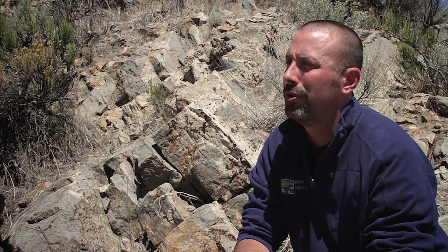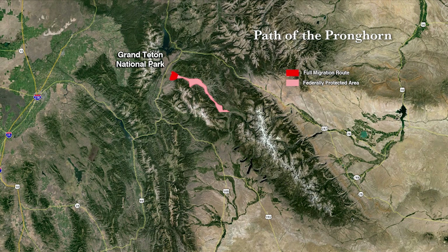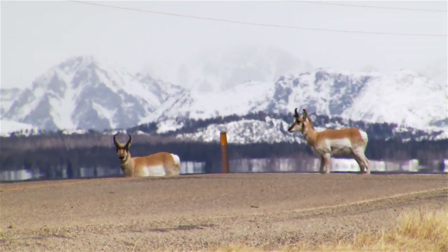WCS started documenting this migration along with partners from Grand Teton National Park and the Wyoming Cooperative Unit at the University of Wyoming in the early 2000s. We've been collecting data since about 2005 from GPS collars that identified what is now known as the Path of the Pronghorn, which is the first federally designated migration corridor in the United States. The migration corridor crosses a busy US highway, Highway 191, on the migration route.